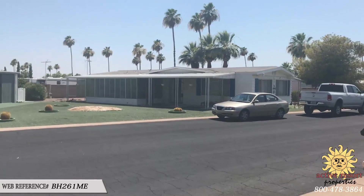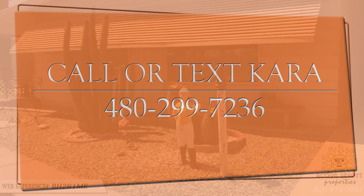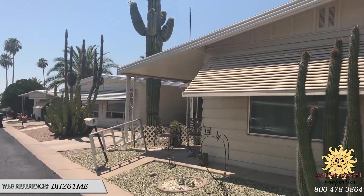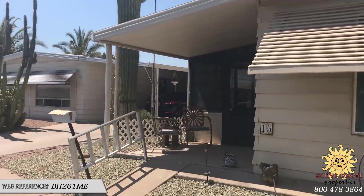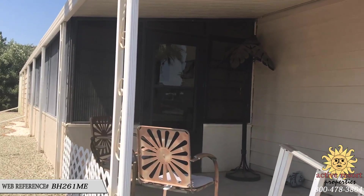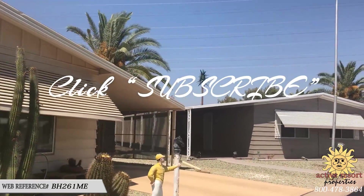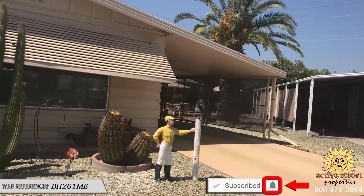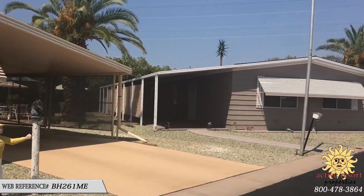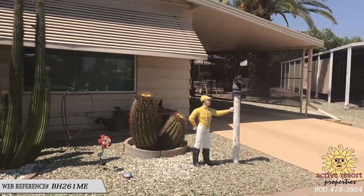If you're interested in this property, feel free to text or call 480-299-7236. The web reference number is BH261ME. List price is currently $19,900, which includes the appliances and a couple of pieces of furniture but is mostly unfurnished. Ready for occupancy within 30 to 45 days depending on your timeline. Subscribe to the YouTube channel and click the bell icon for notifications on new listings.